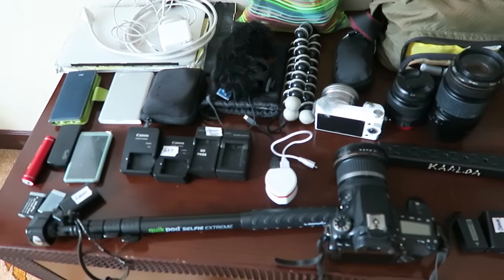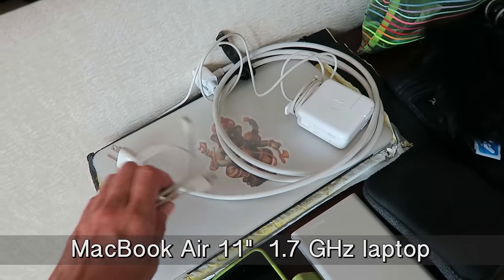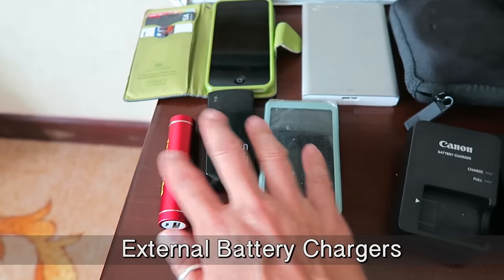My laptop right there — currently the battery is dying and I'm freaking out. I don't know what to do and it's the worst possible time for it to break down. And my iPhone and my external batteries.